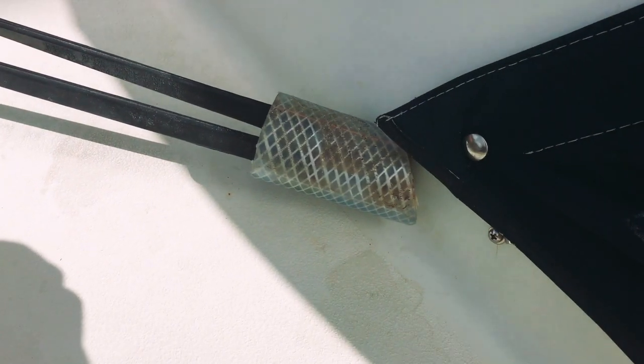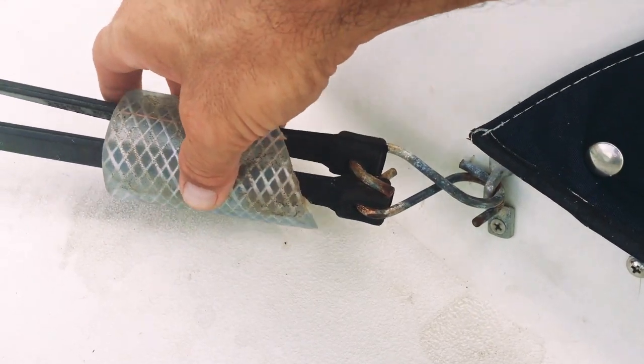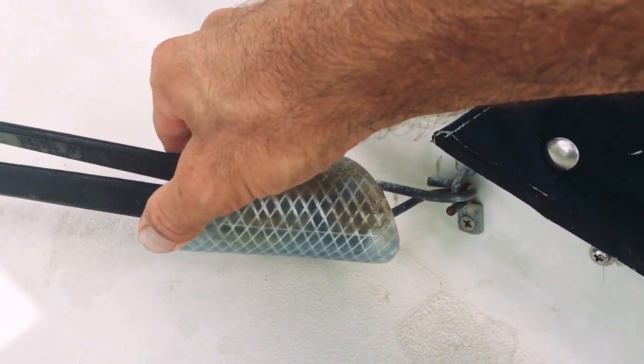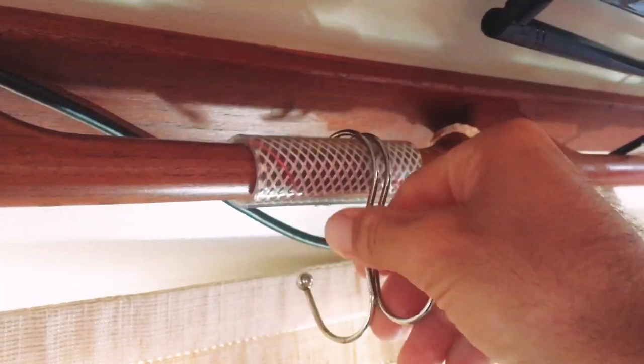You can use pieces of hose for anti-chafe. Here is a piece of hose I cut at an angle to cover sharp bungee ends that would otherwise hurt our feet when we walk around the deck. Here's another small piece of hose I added to this teak rail to keep hanging items from chafing while moving underway.